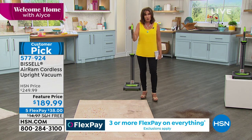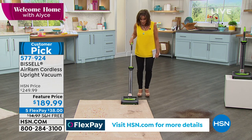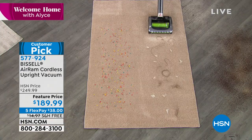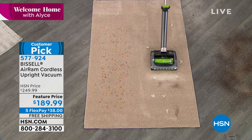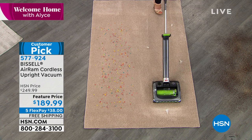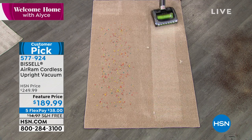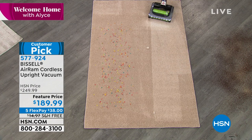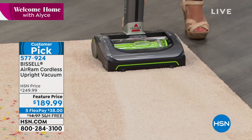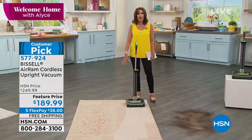So lightweight — but the power is absolutely incredible. Did you see that great big mess that Jenny made? And then she goes right through it. I don't even have to get close to it and it just picks it up. Unbelievable. This is not a go-back-and-forth kind of thing — this is one pass and you are completely finished. Look at those carpet lines. That's the kind of power you get with the Bissell Air Ram, and that's why it's become one of our top sellers.